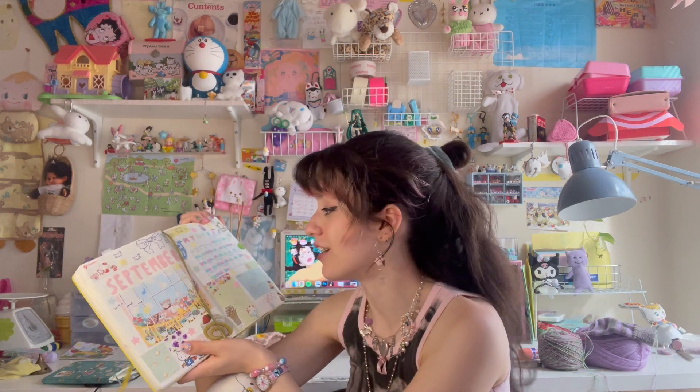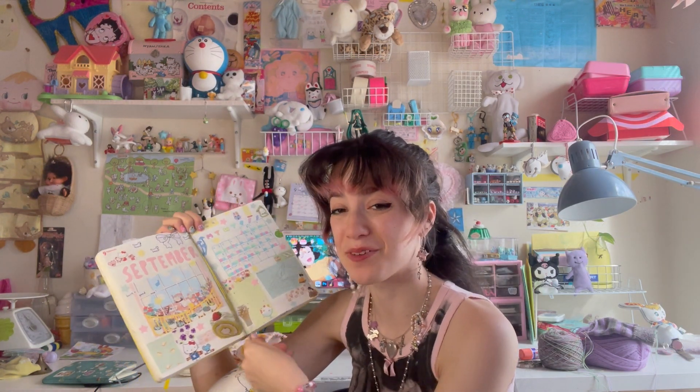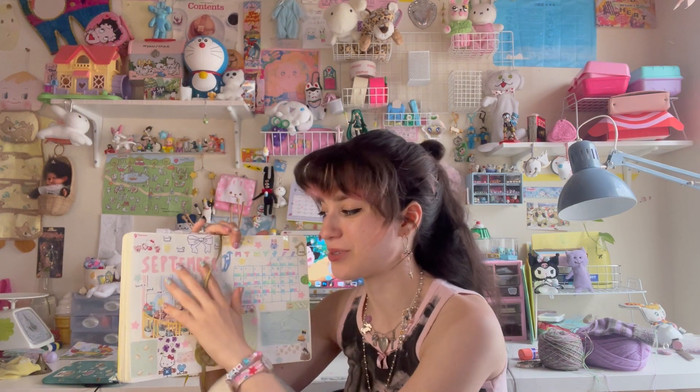I really loved the September spread. I think it ended up really cute and it's all filled up with my daily little chart of chores and stuff I had to do. It's all nice and neat because I don't use this journal for school stuff — I use my Hobonichi for school stuff, so there's no scribbles all over here. That's why I have this separate thing, to keep it nice and pretty, just for me — a little self-care thing.